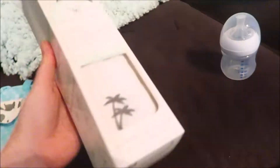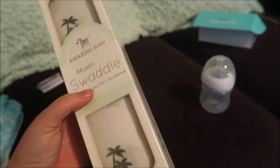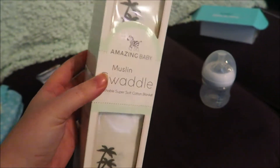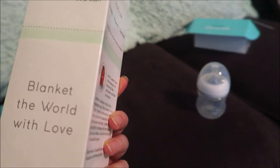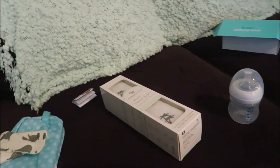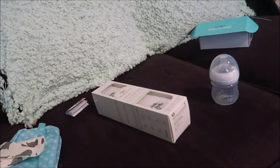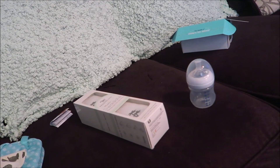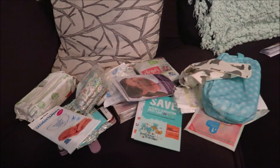And lastly, I got a muslin swaddle blanket, which is really expensive usually, so I think it's really cool they included one. It just has little palm trees on it and I can't wait to use it. So yeah, that's everything I got in my welcome box. I hope you guys enjoyed this video — if you're a new mom or expecting mom, you could try this out and get all these free samples. Thanks for watching, bye!